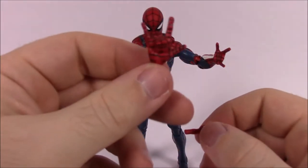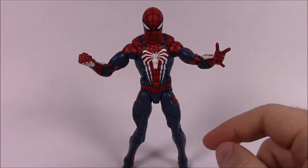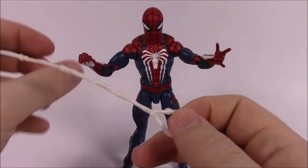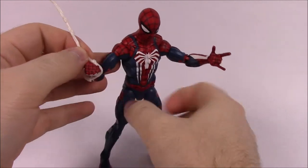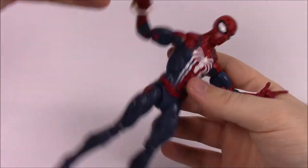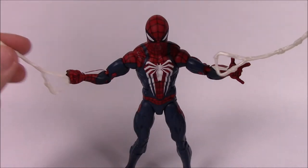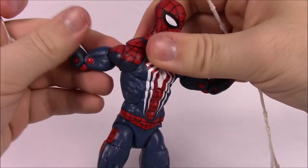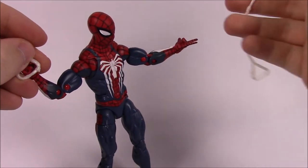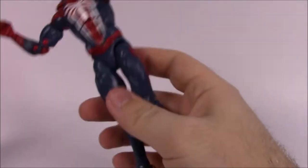For accessories, he comes with some hands - a web-slinging hand with the white detail, and a fist, so you can do double fists or double web slingers. He also comes with two spider webs that have a little curl on one side and a handle on the other. I wish they were grasping hands so you could hold them properly. With two of them, you can pose him like he's swinging from one to the other - one hand back and one hand shooting forward with a web attached. That's it for the GameStop exclusive game Spider-Man.